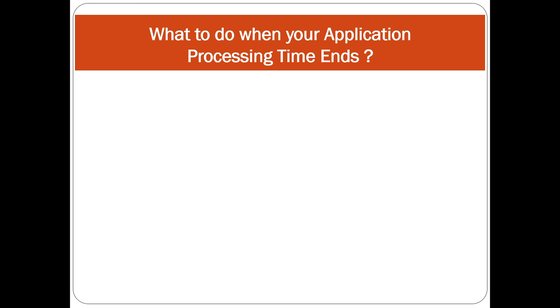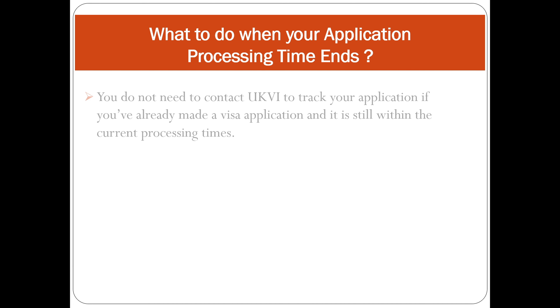Now let's discuss what to do when your application processing time ends, as many applicants are confused about this. I'll guide you step by step, and at the end of the video I'll show you how to make a paid inquiry with the Home Office by paying £2.74 to get updates on your visa application.